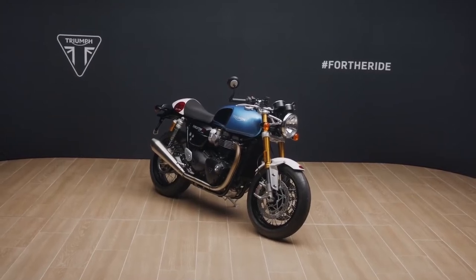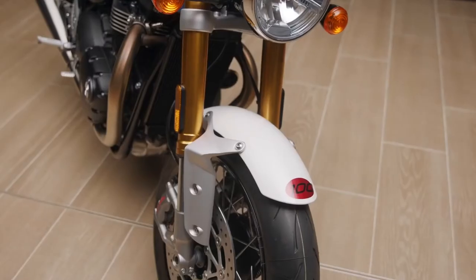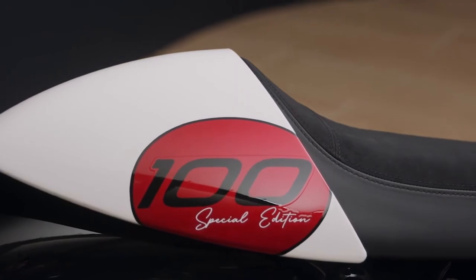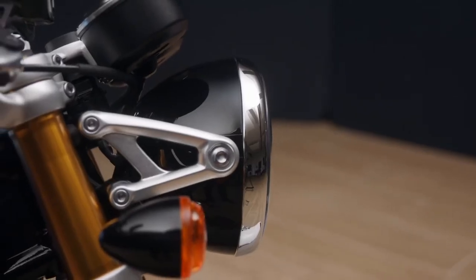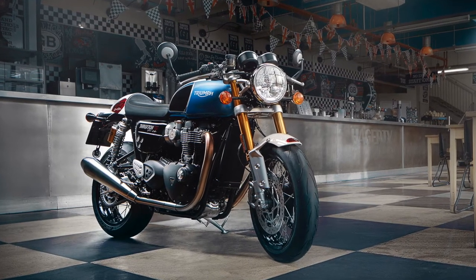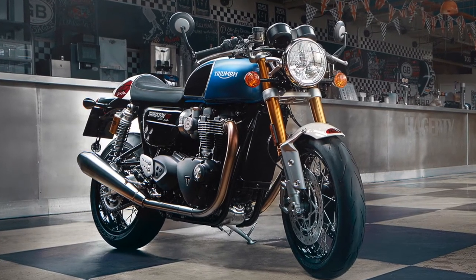The Thruxton RS Tunup comes with a unique paint scheme featuring a GM Blue fuel tank and jet black knee pad graphics bordered with hand-painted silver pin striping. The front mudguard and seat cowl are in Fusion White, with a contrasting Carnival Red '100' graphic on the mudguard and a Carnival Red infill with hand-painted '100 Special Edition' graphic on the seat cowl. The side panels, headlight and rear mudguard are in jet black, with a new Thruxton RS Tonup logo on the side panels. An optional Aegean Blue bikini fairing is available, and the fork protectors are in matte aluminium silver, with the wheels, engine covers and shock springs blacked out.